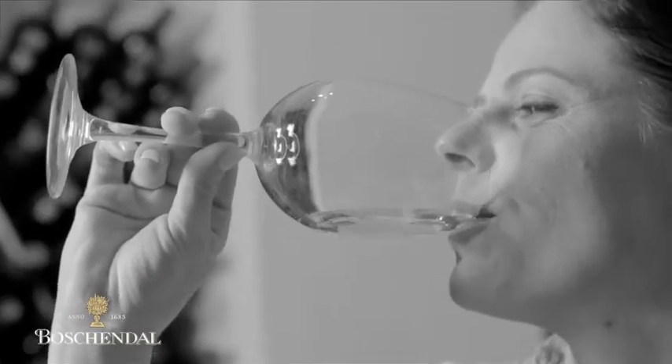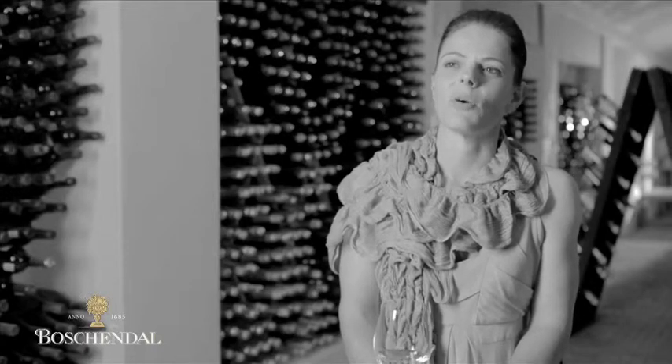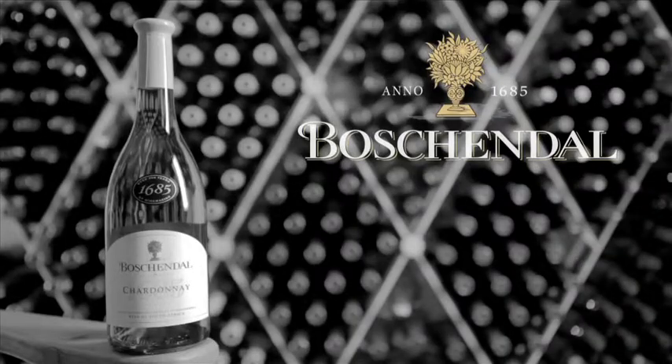This is a wine that's really going to surprise you with lots of fruit. Wood is really going to be subtle against the fruit, good integration. Definitely a wine that you'll most likely have more than one glass of, probably two bottles, so enjoy.